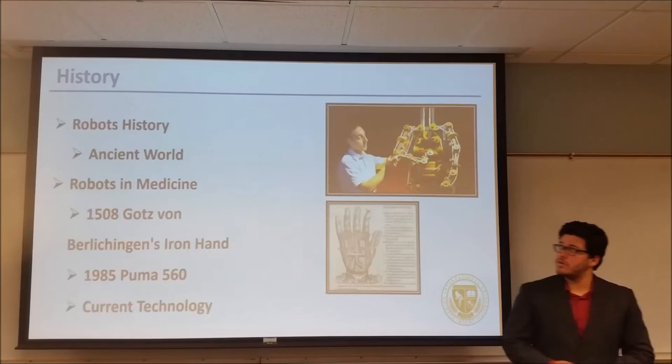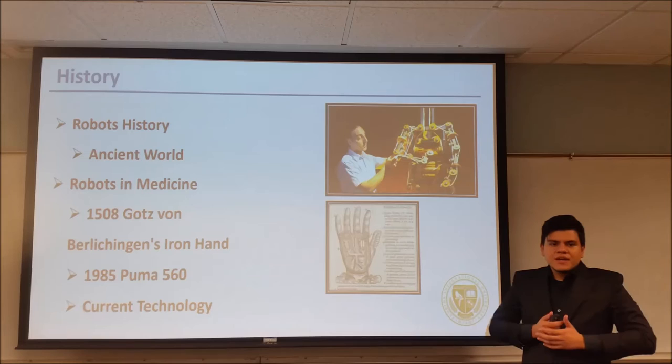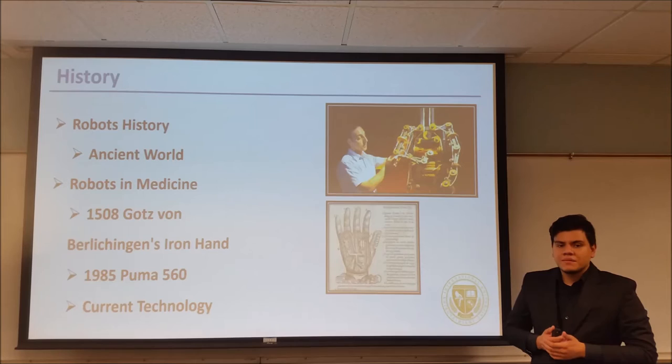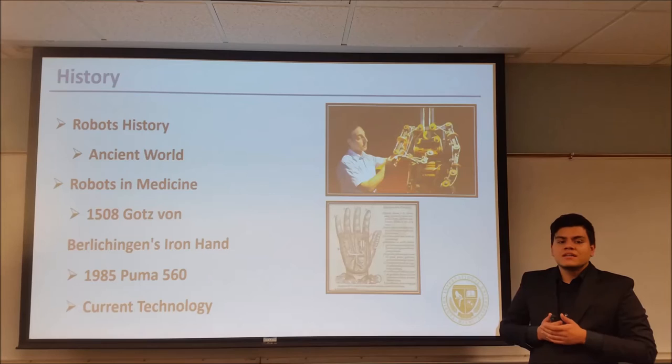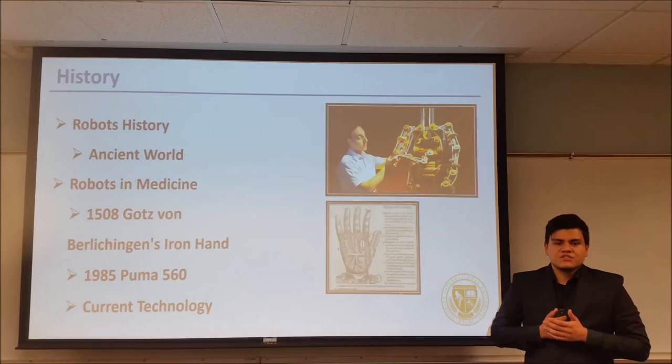Next is Jose to talk about the history of robots. The field of robotics can be traced back to the ancient world. Notes and drawings from inventors in that time describe robotic and autonomous mechanisms. An example of this is the famous Leonardo da Vinci's Knight. In his notes, he described a human-like mechanism composed of pulleys and cables that was able to perform movements similar to human ones.